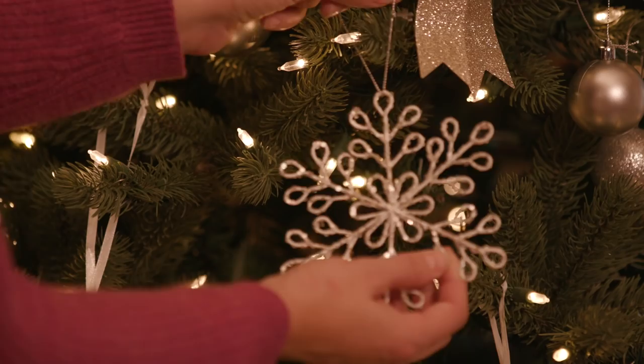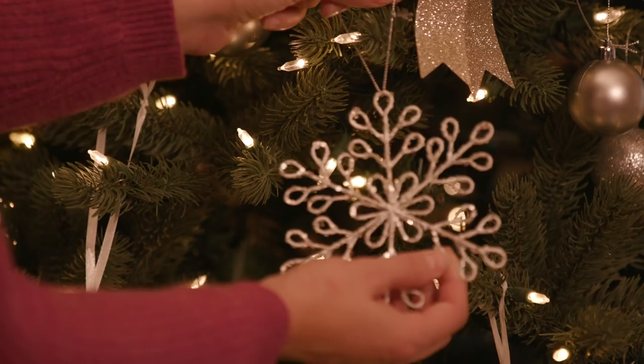Our glass angels will add twinkle and catch the light alongside silver gems, beaded baubles and glitter chandeliers.